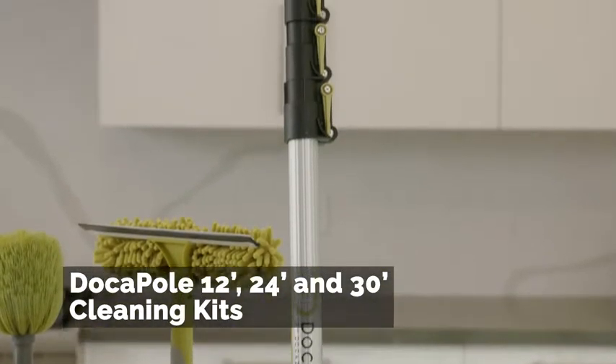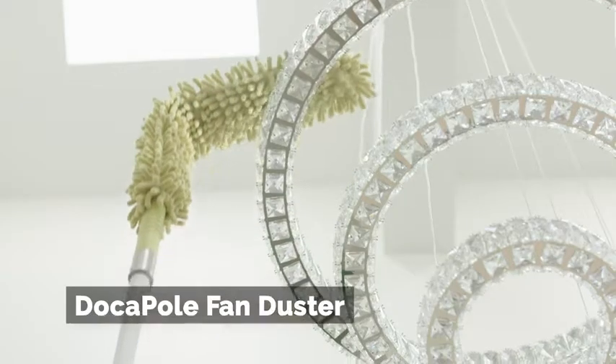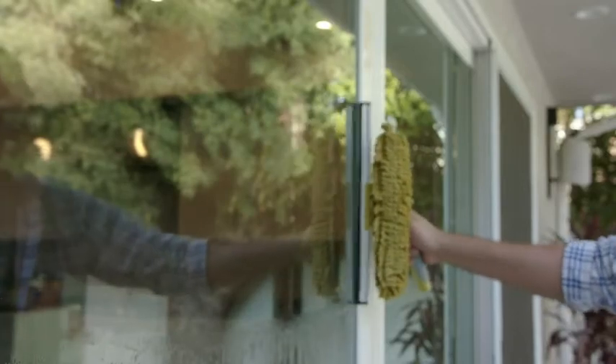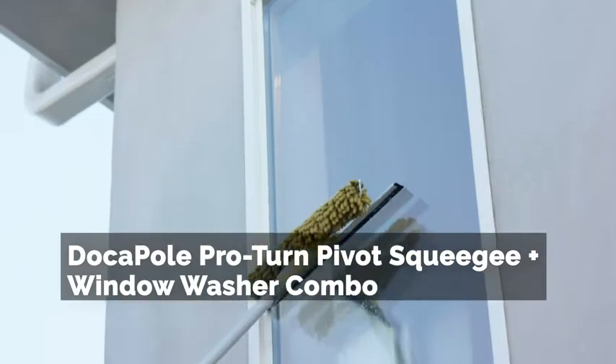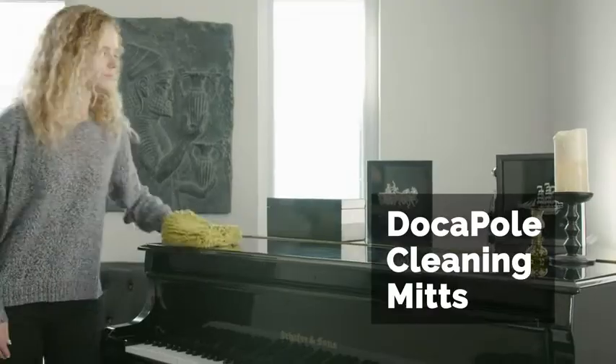With the DokaPole, even the highest of ceilings can be reached, every corner cleaned, each blade dusted, and every window washed. The DokaPole 12 and 24-foot cleaning kit. Add additional DokaPole attachments to tackle all your hard-to-reach tasks, indoors and out.